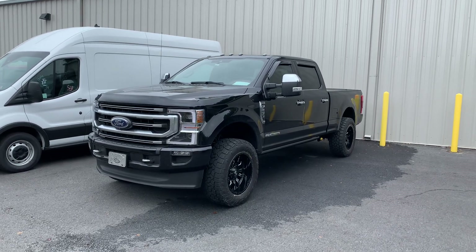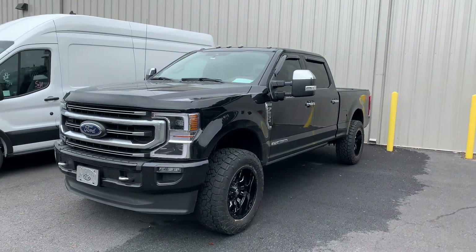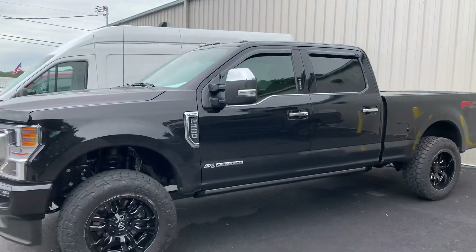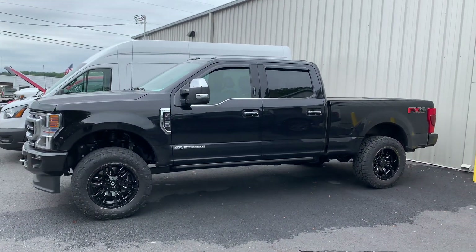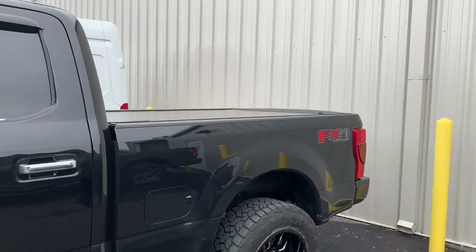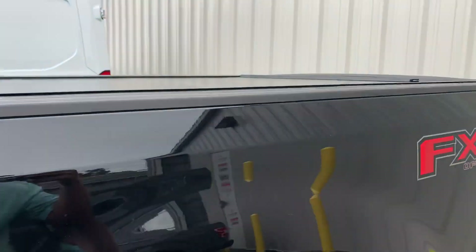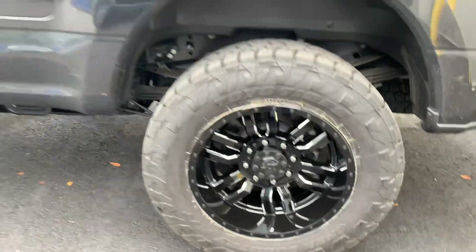2020 Ford F-250 Platinum looking great in a gate black, leveled on 35s. Love bringing you guys more insight and examples of how your setup can look. We have a Pace Edwards bed cover on this truck — nice and clean, low profile. One of the best when it comes to sleekness and premium style, leveled on 35s with Fuel Sledge wheels.